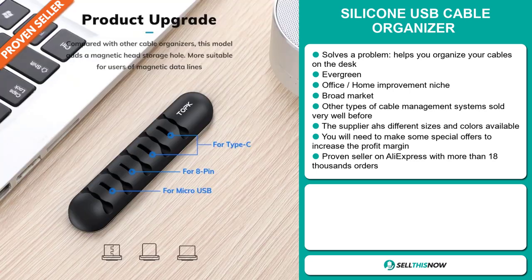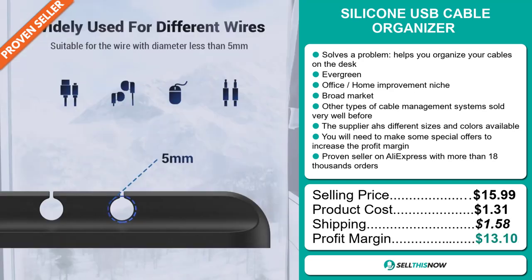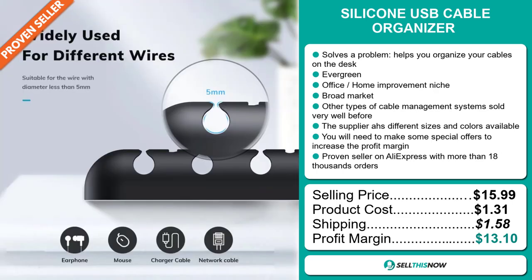Now the selling price for the Silicon USB Cable Organizer is just under $16, whereas the product cost is only $1.31. Shipping will set you back $1.58, so you're looking at a good profit margin of $13.10. Sell this now.